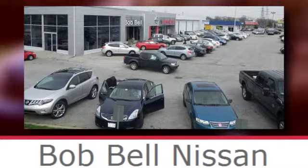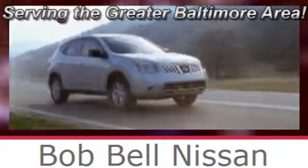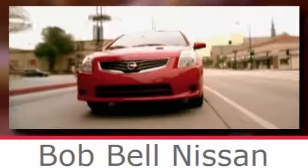Bob Bell Nissan Kia, serving the greater Baltimore area for all your automotive needs. Discover our great selection of new Nissans today — here's the one for you.